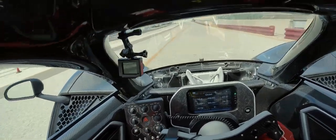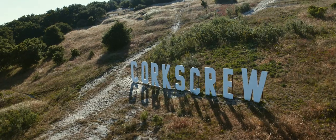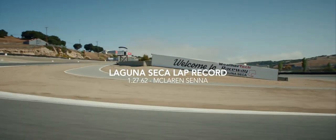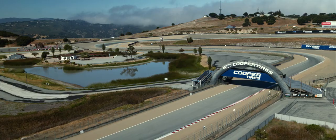The overall goal is to hunt track records, absolutely. The current record holder around here is the McLaren Senna at 1:27.6. On paper, I think we've got the right ingredients — we've just got to get the recipe right to get them all to work together.